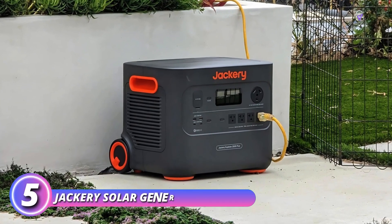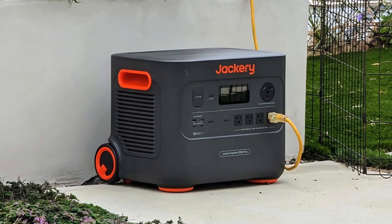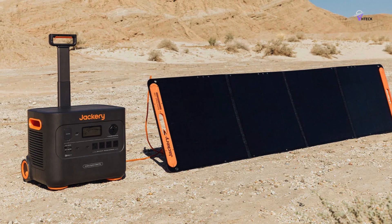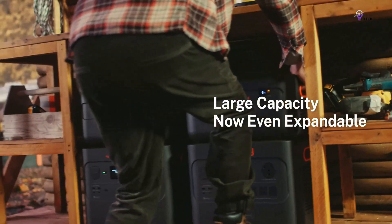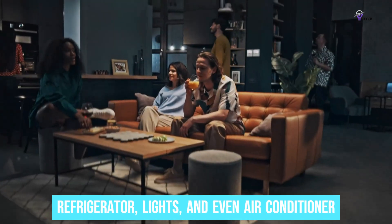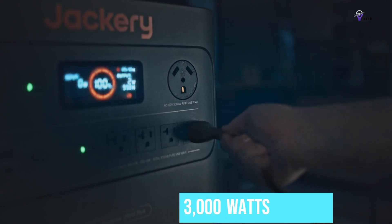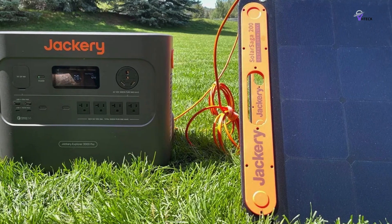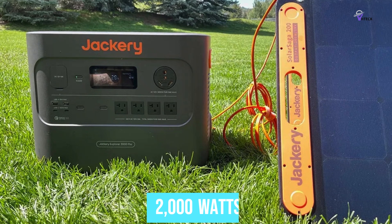Number 5: Jackery Solar Generator 4000 Kit. If you're looking for the best option for home backup, consider the Jackery 4000 Kit. This model provides comprehensive coverage for your home, allowing you to keep essential appliances running, including your refrigerator, lights, and even air conditioner. It can handle devices with a power draw of up to 3,000 watts, which is quite impressive compared to typical home backup units that often struggle with anything above 2,000 watts.